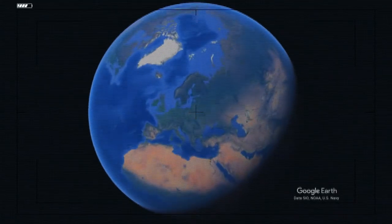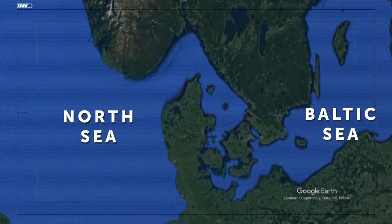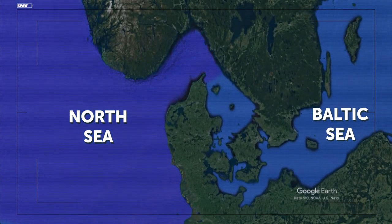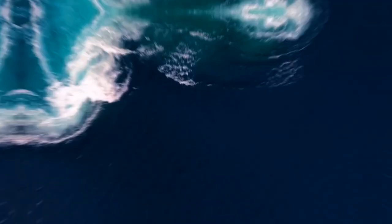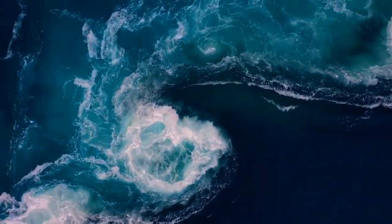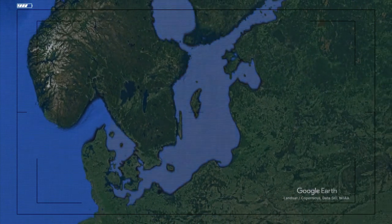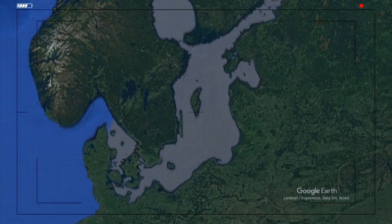First up, we have the North and Baltic Seas, which meet near the Danish city of Skagen. Their water doesn't mix because of different densities — sometimes you can see the waves of the two seas clash into each other, making foam. Their waters do mix very, very gradually. That's why the Baltic Sea is slightly saline — if there had been no water coming from the North Sea, it would have just been a freshwater lake.